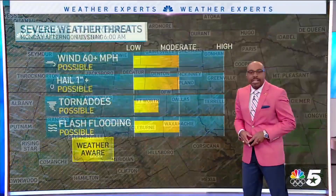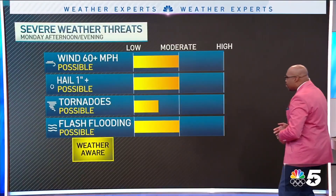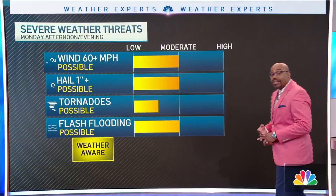We'll see decreasing clouds. The severe weather threats include some damaging winds, large hail, flash flooding, and possible tornadoes. Once again, everyone stay weather aware.